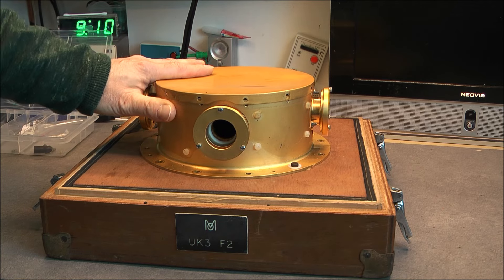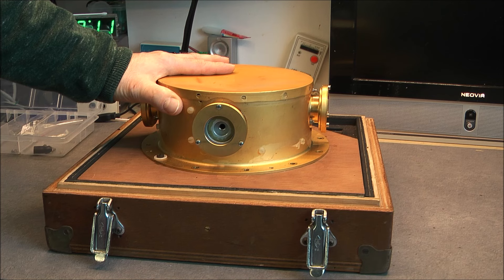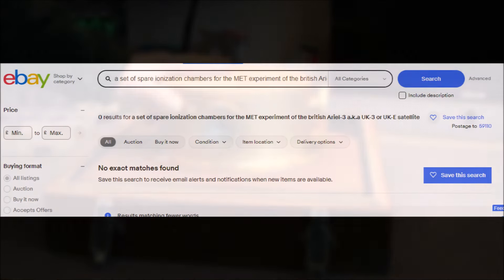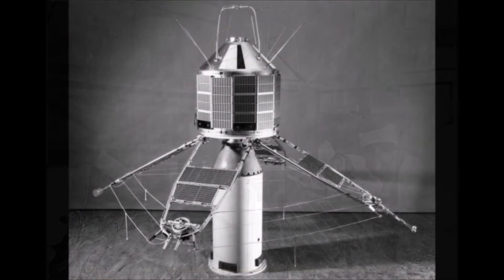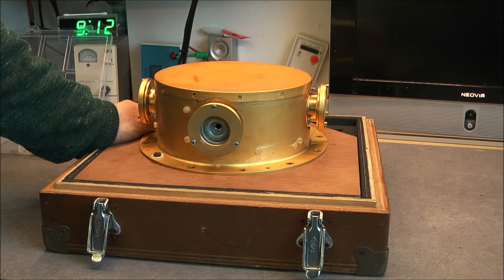It consists of four ionization chambers behind each one of those openings, connected to a single signal amplifier. As you will see later, it looks like the ionization chambers themselves were removed, which is quite sad — I do not think I will be able to locate any spare ones anytime soon. And if you still do not believe it is from a satellite, check out those photos. We can totally see the same assembly mounted on the satellite.